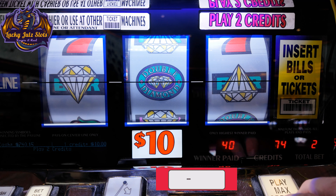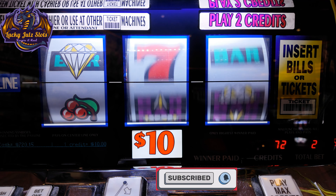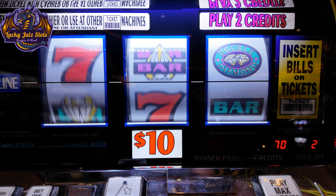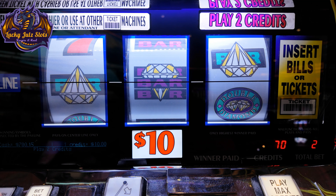Two more spins. Couple backups. There's one. We're at 700. We're gonna go ahead and hit that good button called cash out.